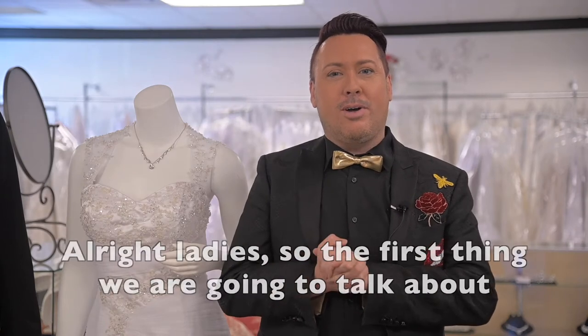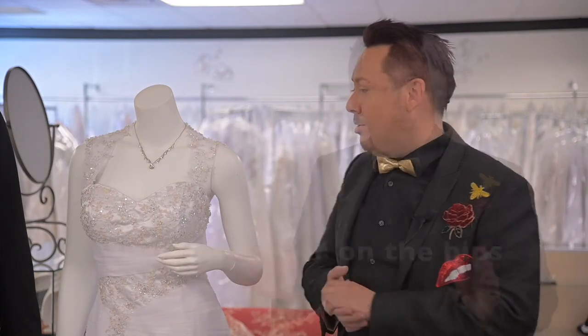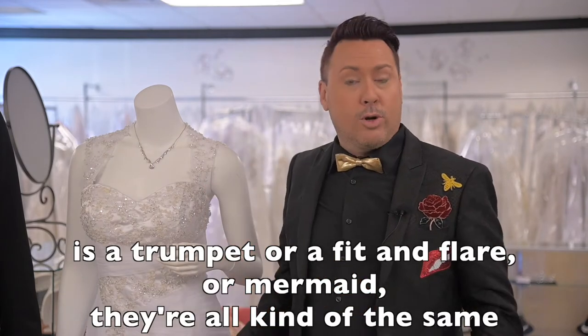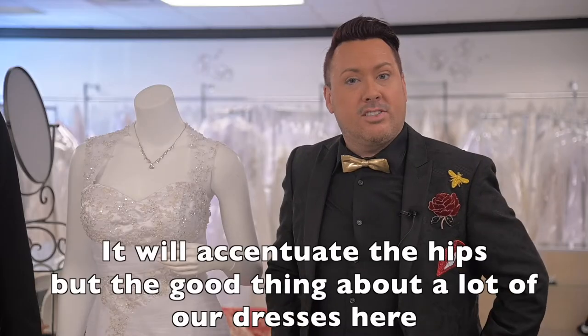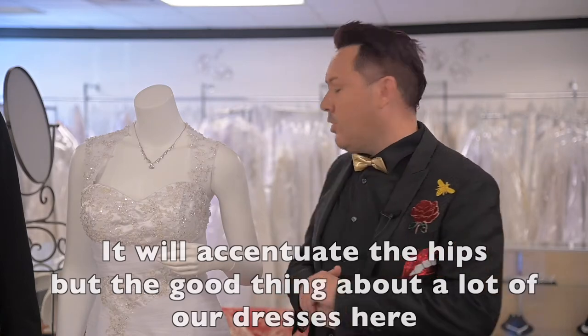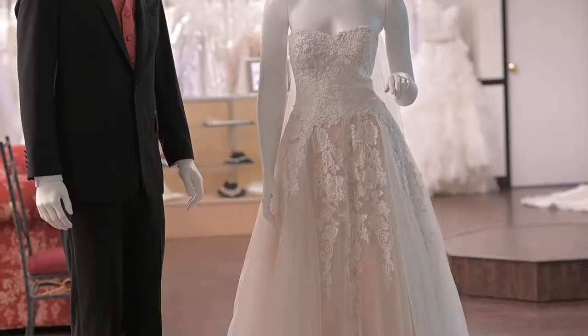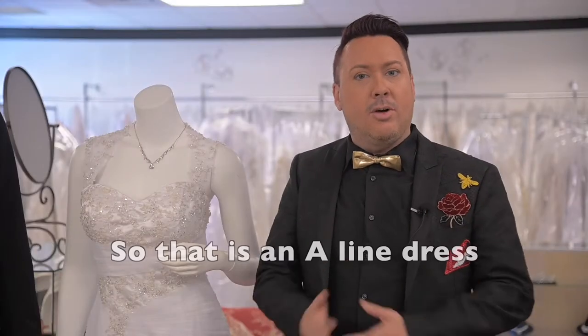All right, ladies. The first body type we're going to talk about is the pear shape. They're going to have a more narrow shoulder and a little bit wider on the hips. The two types of designs that would be great in silhouettes is a trumpet, a fit and flare, or mermaid — they're all kind of the same — and an A-line dress. This is actually an example of a fit and flare. It will accentuate the hips, and the good thing about a lot of our dresses here is they have corset backs, so we can make them accentuate where it's supposed to be. An A-line dress is more fitted — once it comes to the hips, it makes an A shape from the hips out.